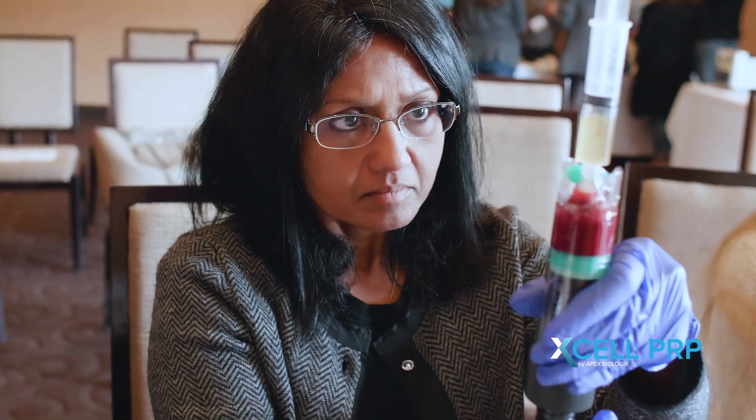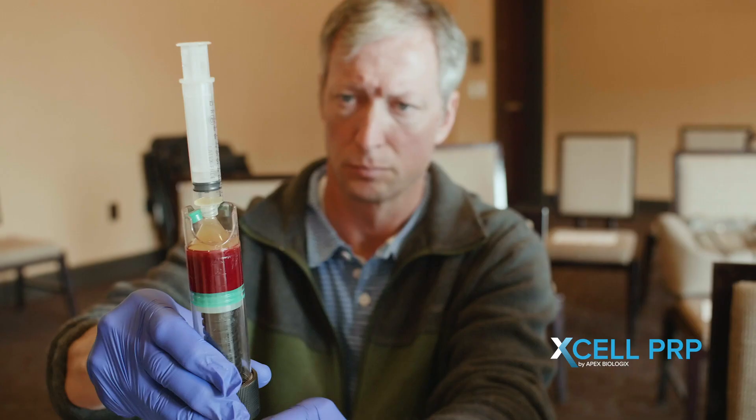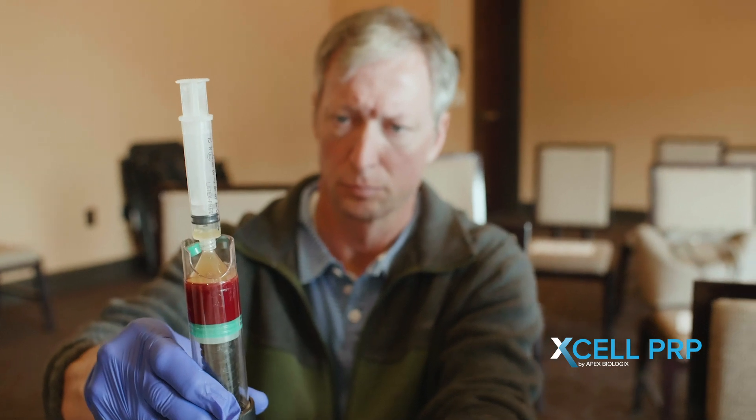Believe it or not, I have evaluated what I imagine to be at least greater than 50, 60% of them. What I really like about the Excel PRP kit is that I can really control the amount of platelet-rich plasma that I obtain.